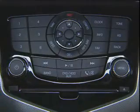One of the most important technologies is the availability of USB connectivity, which allows you to connect an iPod and control all functions through the vehicle radio controls.